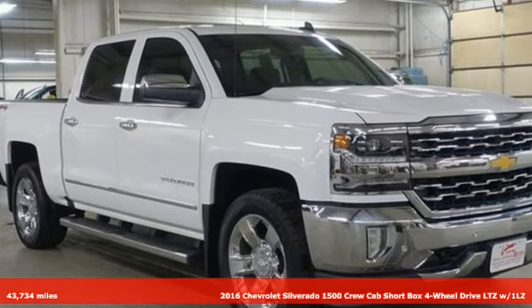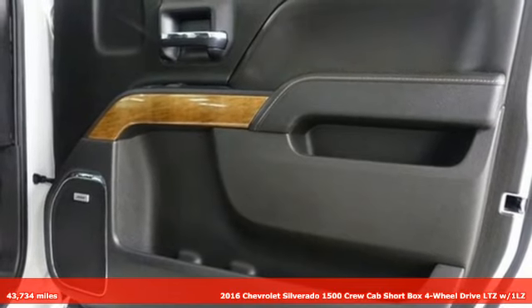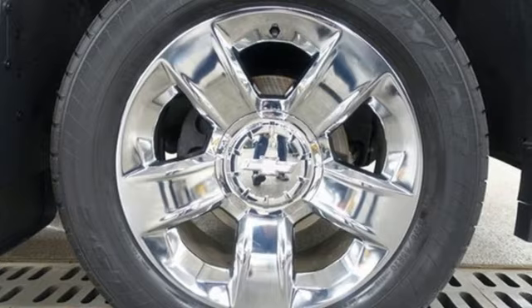It's a 2016 Chevrolet Silverado 1500. This is the brainy and brawny tool you need when your office is what you drive. And it comes with all the amenities you need.